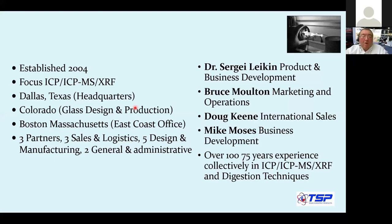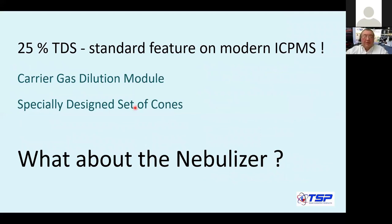Now with that said, let's move to the topic of our presentation. The reason we bring this to your attention is that our main focus as a company was to develop nebulizers that will be trouble-free and would not clog. We've done it for ICP atomic emission, and now when we looked at ICP-MS.